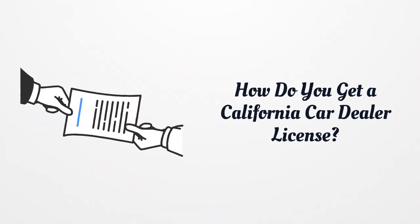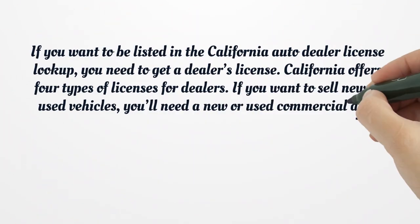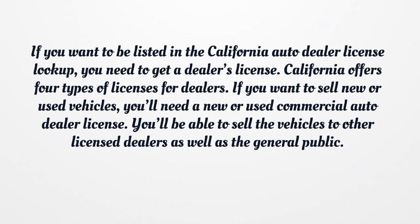How do you get a California car dealer license? If you want to be listed in the California Auto Dealer License Lookup, you need to get a dealer's license. California offers four types of licenses for dealers. If you want to sell new or used vehicles, you'll need a new or used commercial auto dealer license. You'll be able to sell the vehicles to other licensed dealers as well as the general public.